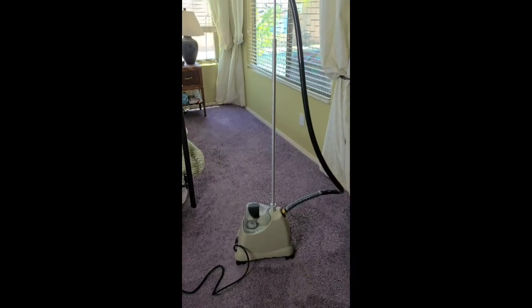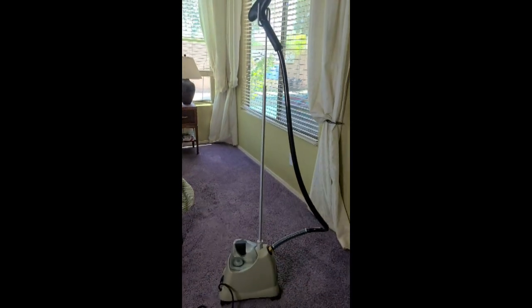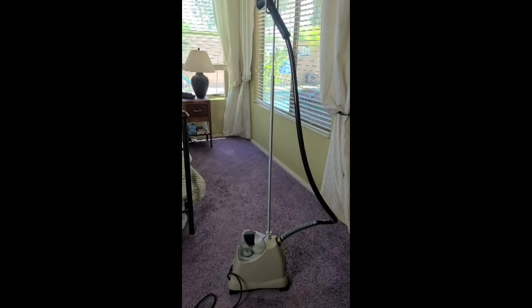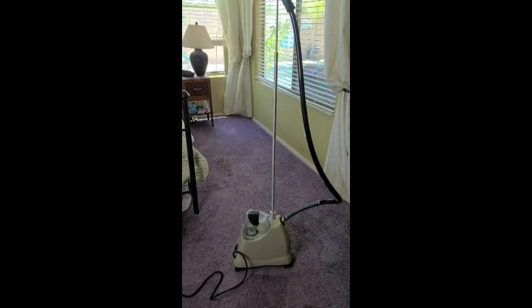The next thing I want to show you is a higher dollar amount item, but it's worth every last penny. I'm going to switch to my phone to show you. Here we have the Jiffy garment steamer — this is just short of five stars on Amazon.